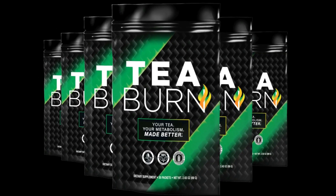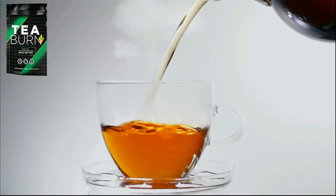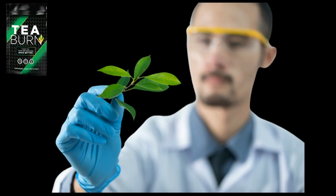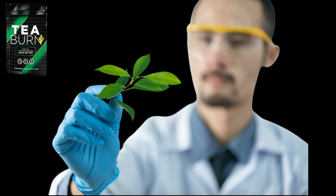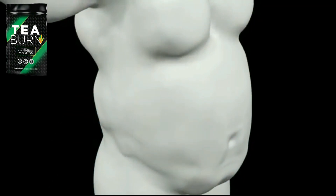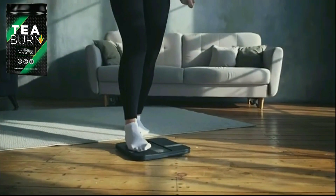A very common question is: does it really work? The answer is yes. T-Burn works very well and after many lab tests, researchers identified a natural formula with concentrated ingredients that together promote metabolism acceleration, eliminate fat from problem areas, and you will also enjoy incredible energy during the day as well as reduced hunger and improved overall health.